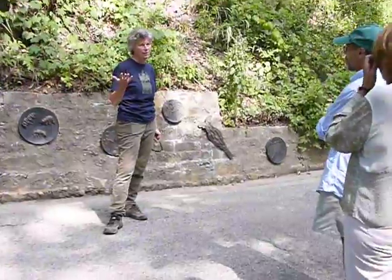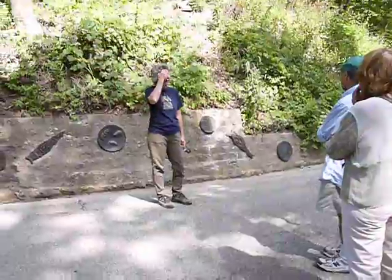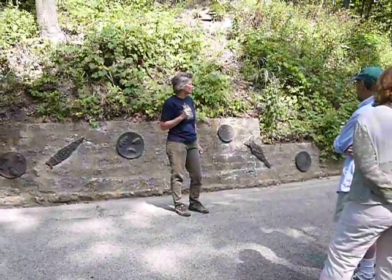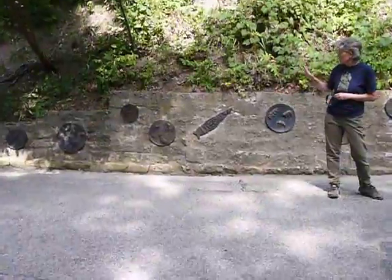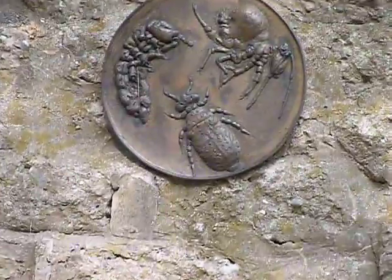Every one of these has some funny story like that. It reminds me of Yugioh cards or Pokémon — these little funny fantasy creatures. The woman who did this, Sharon Bladholm, is a scientist-artist.